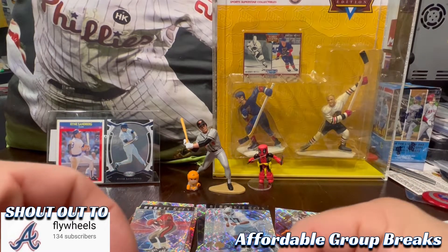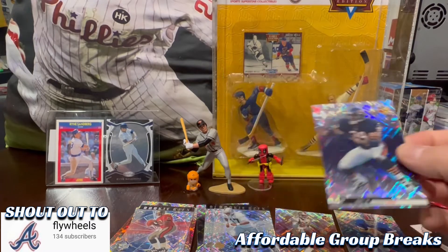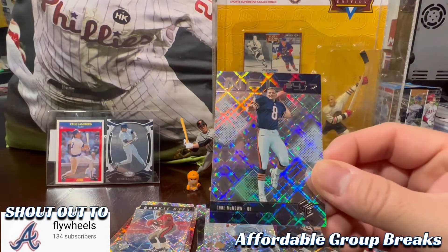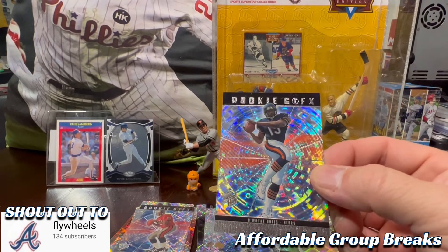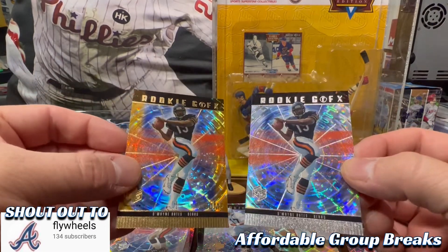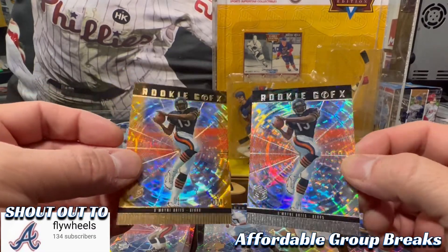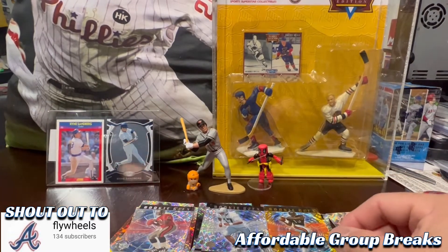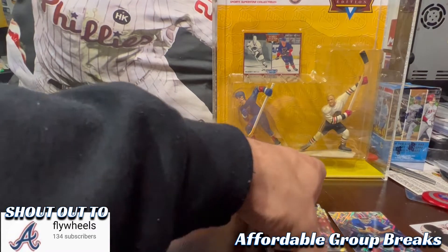Got some Bears — we got Curtis Ennis, we got NFL 24/7 K. McNown, and a double shot of Dwayne Bates but one version is gold and the other is silver, so that is pretty cool. That does it for the football cards — nice shiny football cards.